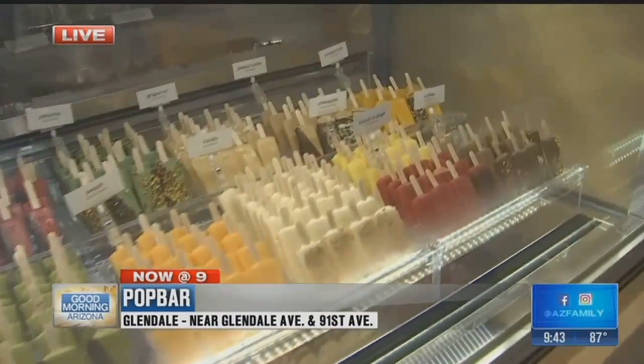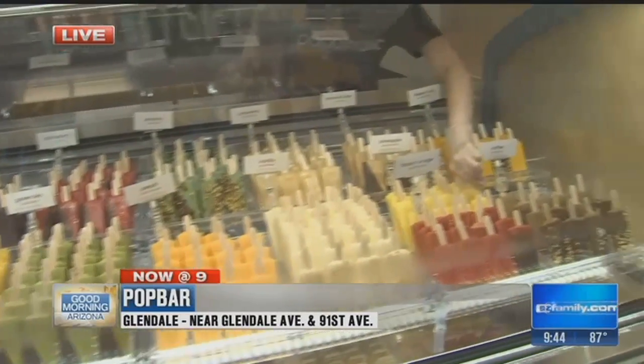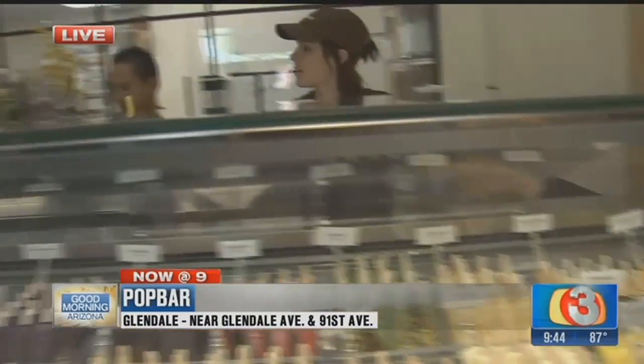We have sorbet if you want to be on the healthy side — it's fruit-based, a lot of fruit, and it has about 70 to 80 calories. I can do about five of those.